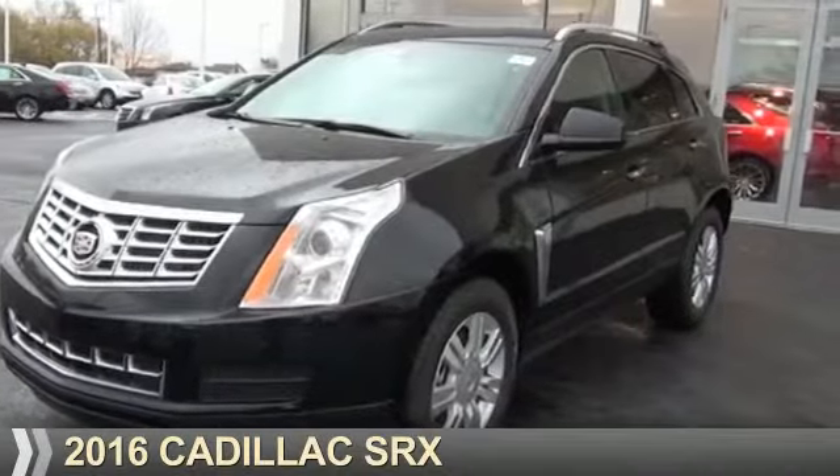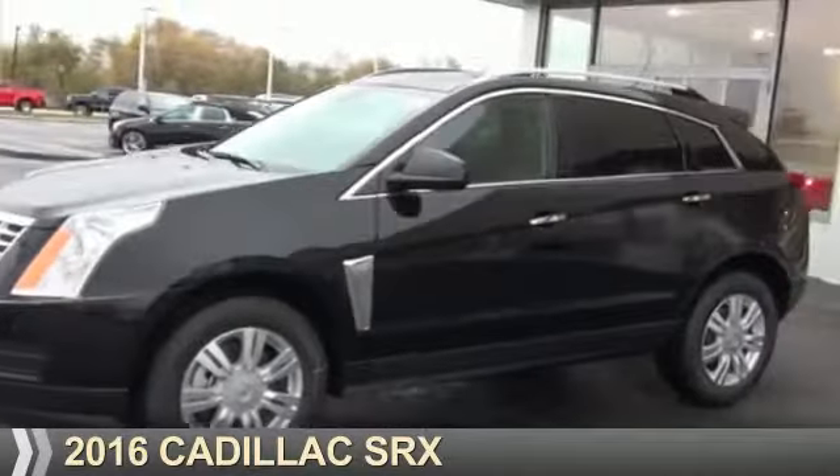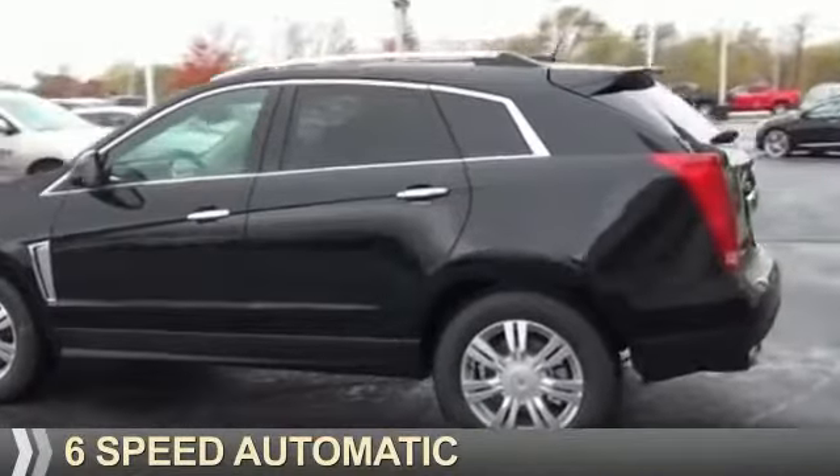Presenting the 2016 Cadillac SRX. It's powered by front wheel drive, a 3.6 liter 6 cylinder engine, and a 6-speed automatic transmission.